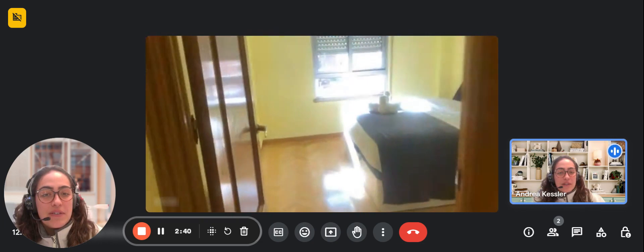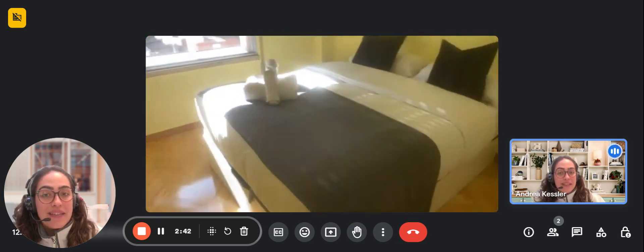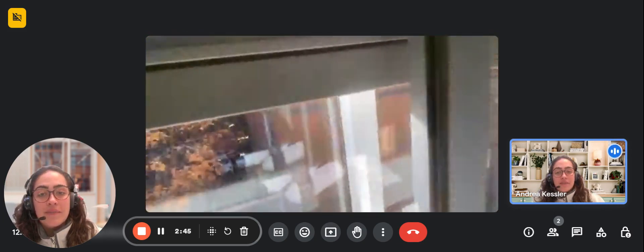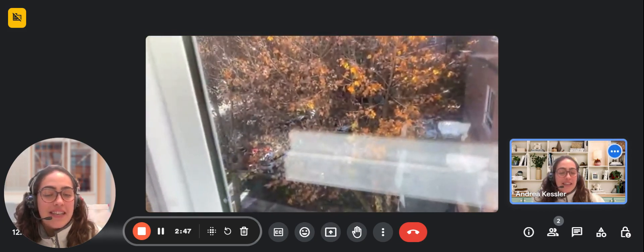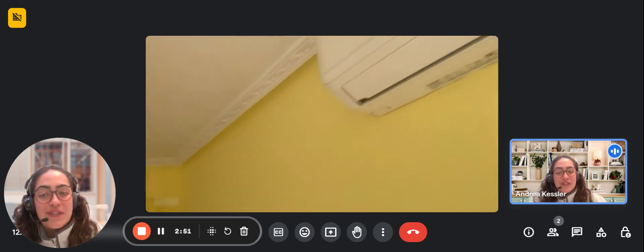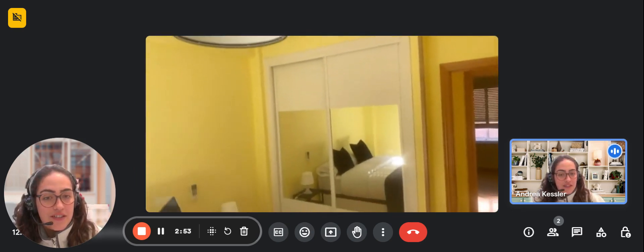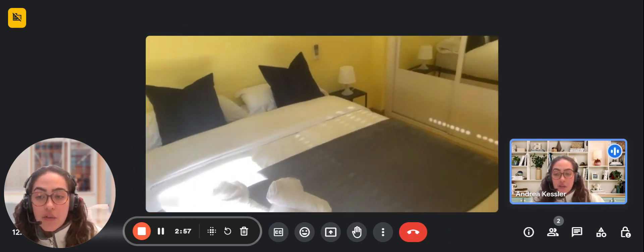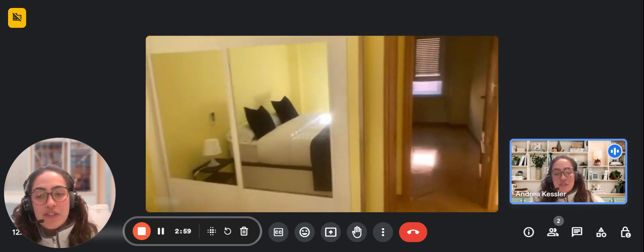Now we're going to check the last bedroom, which is again a double bed with a window. You get a lot of natural light coming in from the garden space. You have the common area down there, and the air conditioner unit right here with a built-in closet and a mirror. This would be the whole apartment. Thank you very much for listening, and I hope you liked it.